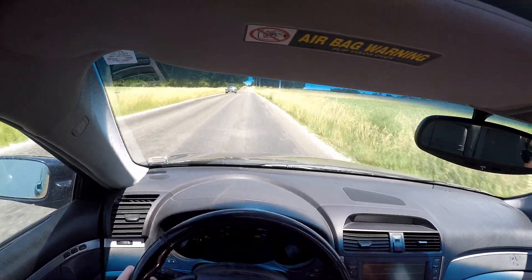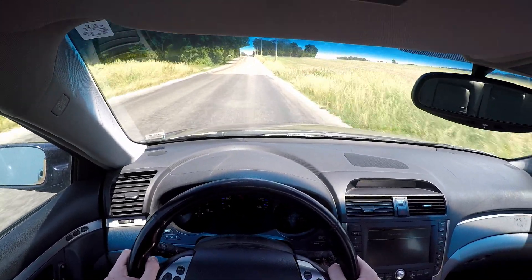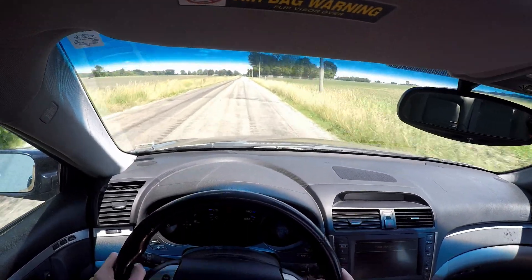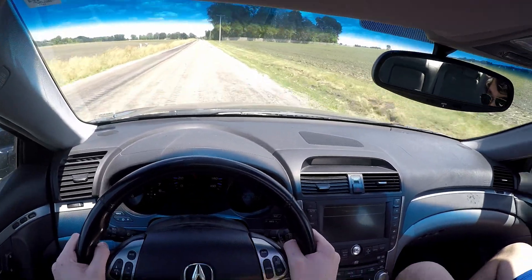The seats were very comfy — I was very impressed by the seats. They didn't have a whole lot of bolstering, but they had enough, and they felt very good. It was one of the first cars where I really felt like, well, I could lounge in this. I could really road trip this thing and not have any issues.